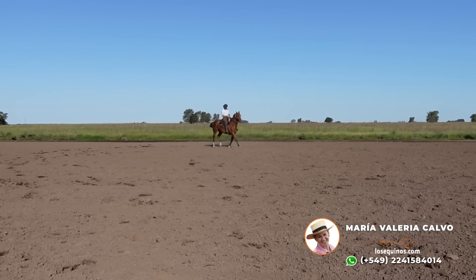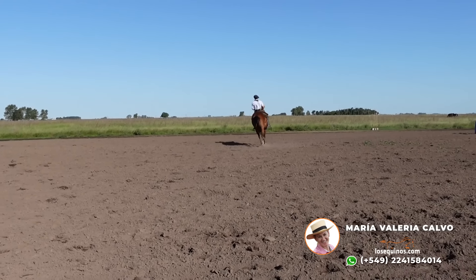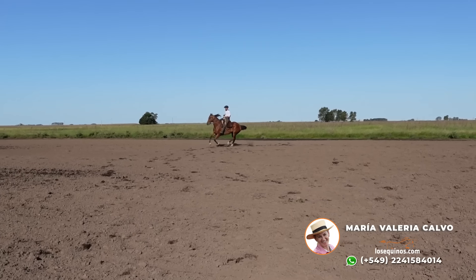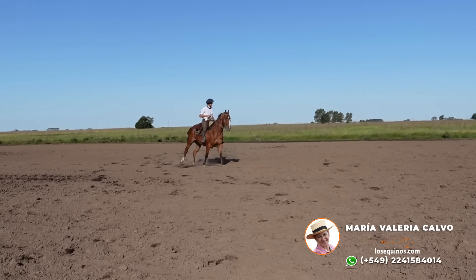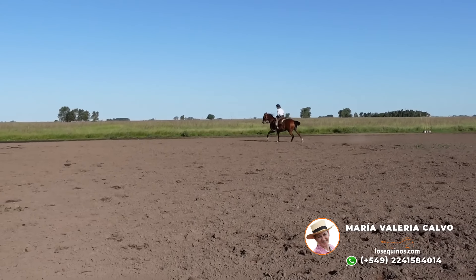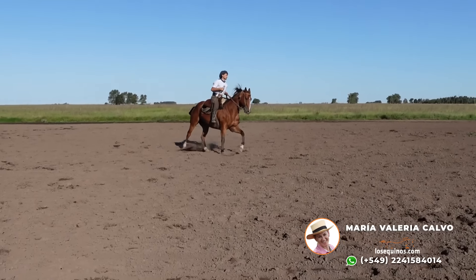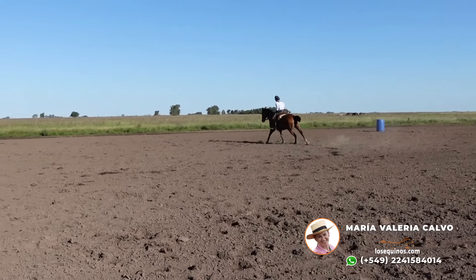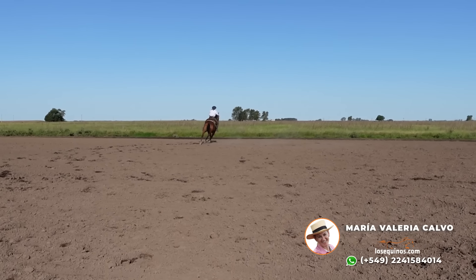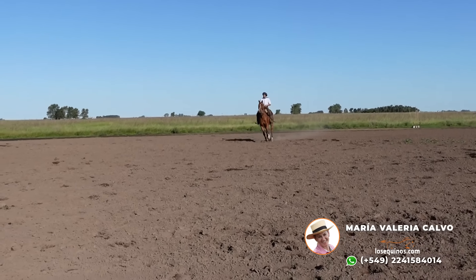Galope largo. Ahí vamos para el otro lado. Se encuentra en Chascomús, provincia de Buenos Aires. Lo pueden venir a probar cuando quieran, como a todos los caballos de losequinos.com. Se pueden probar, revisar. Siempre están disponibles — es una mayor tranquilidad para todos.